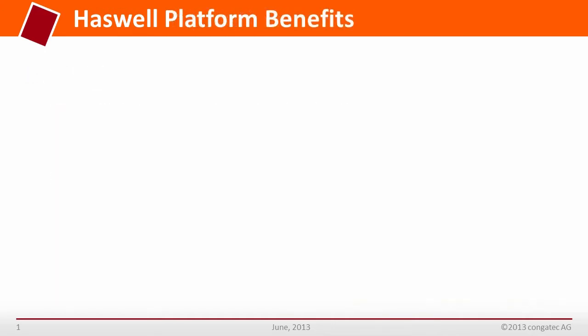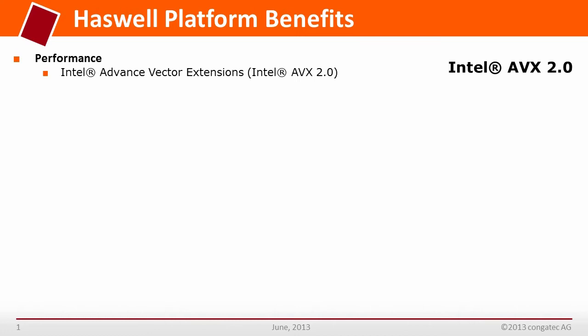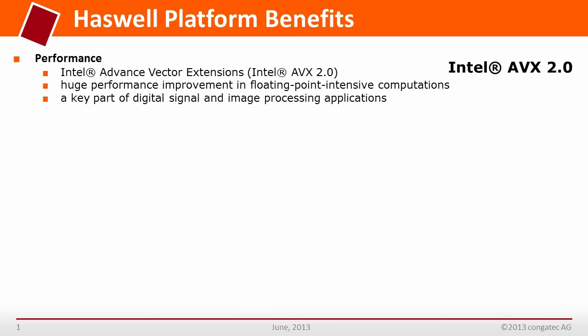The most exciting new feature of the processor and module is the introduction of Advanced Vector Extension 2 (AVX2), which significantly improves performance for floating point computations by extending instruction sets from 128-bit to 256-bit vectors and providing more powerful buffers, especially a bigger reorder buffer in 4th generation processors. As a result, the vector unit achieves twice the computing power of earlier models for large fixed and floating point computations.